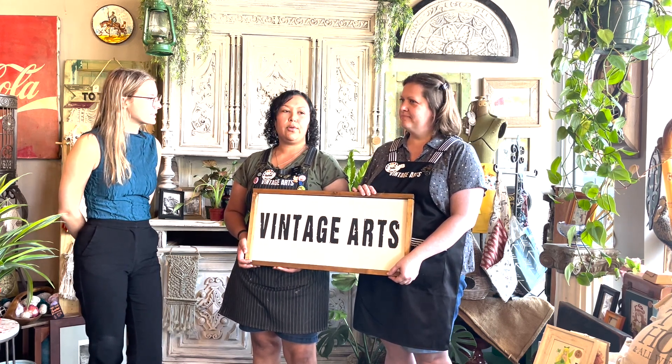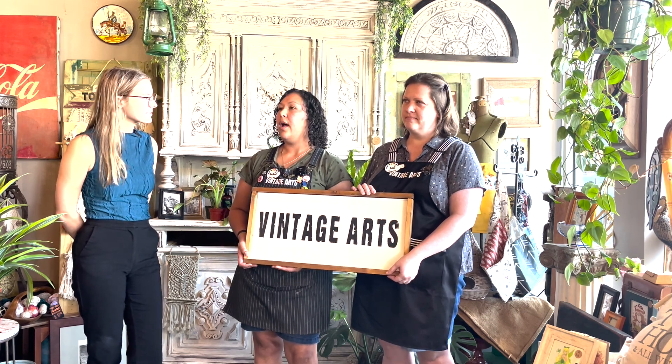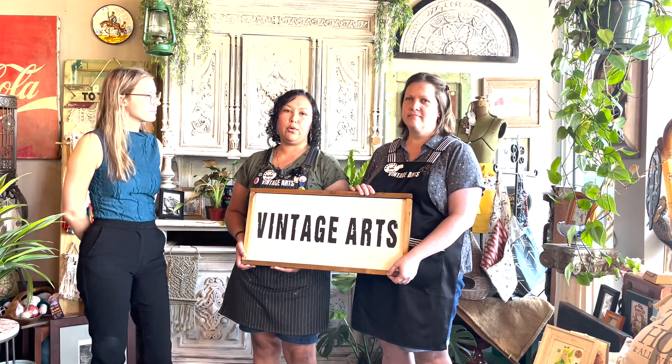We really like to support the local community. We have a lot of local makers that sell within our store, and so we're very proud of that and we do like to encourage that support of local small businesses.